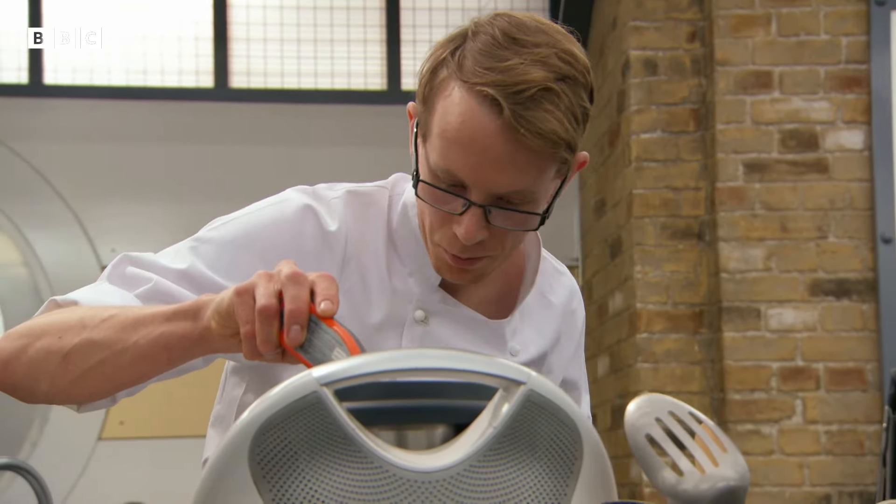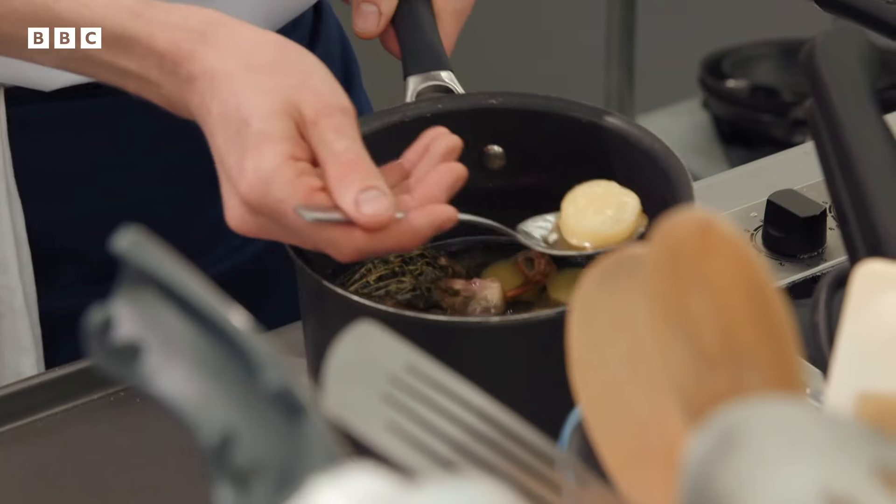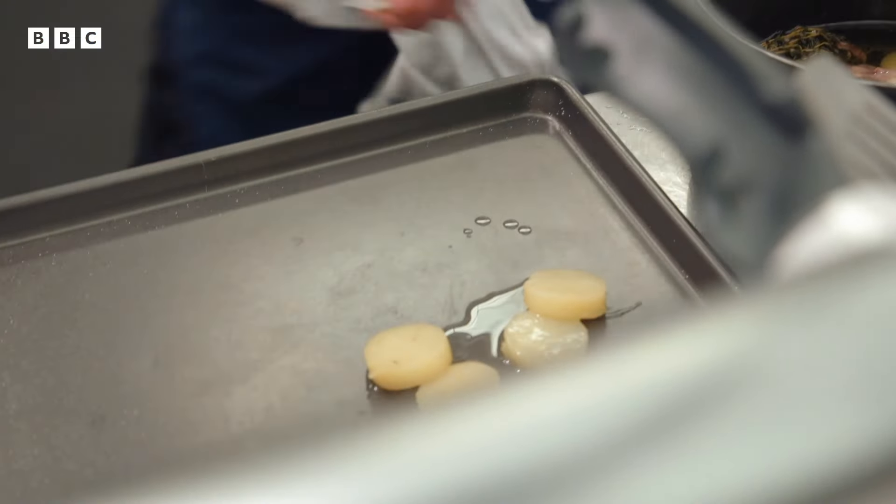I don't think I've had a day off for the last two months. I'm going in early to work, practicing, staying behind work, practicing — just trying to rectify my dishes. If I get these two dishes spot on, I think they'll wow the judges.